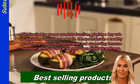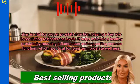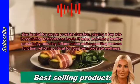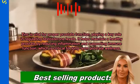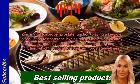Zinc is vital for proper prostate function, playing a key role in regulating testosterone levels. It helps maintain a healthy prostate by reducing inflammation and supporting immune function, which is critical for long-term prostate wellness.